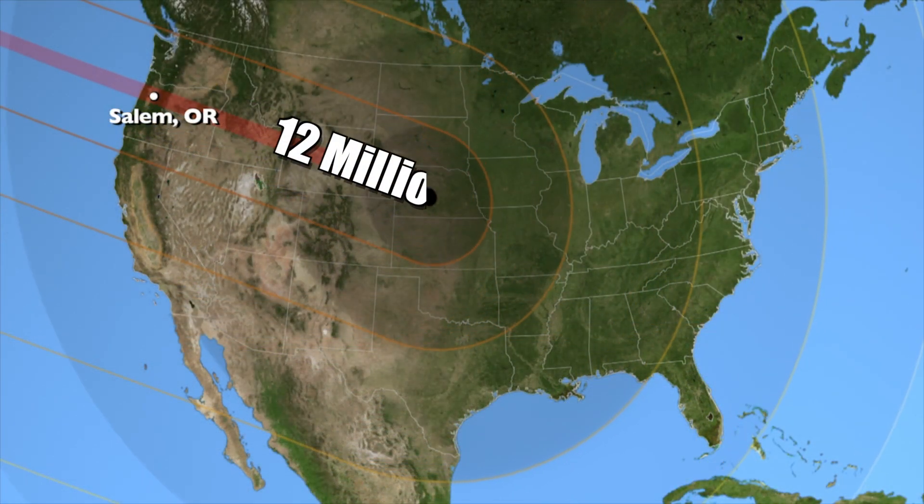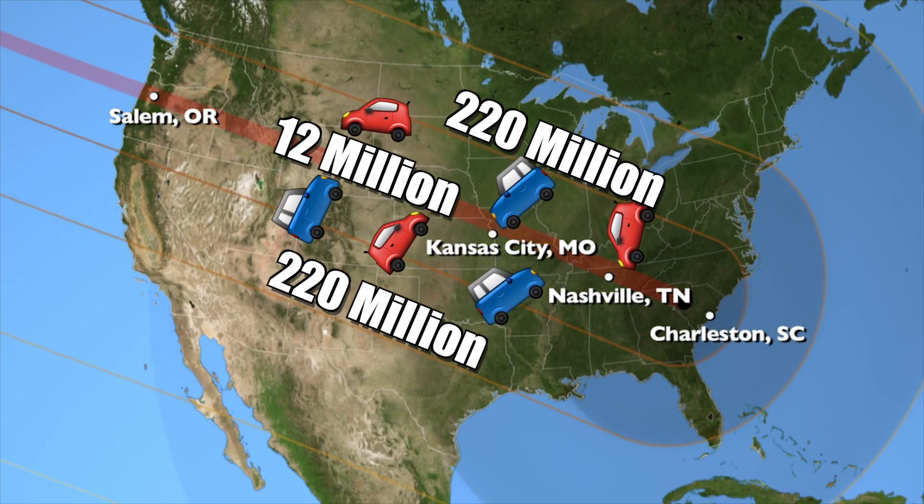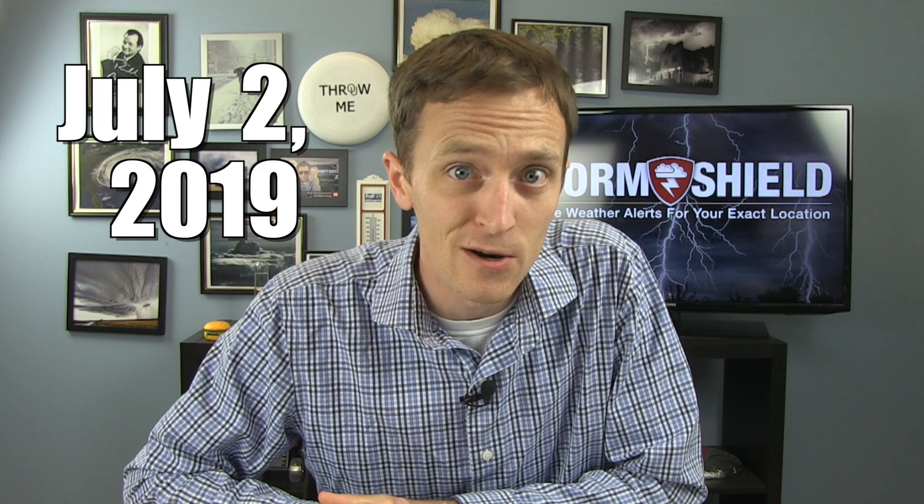12 million people live within the path of totality and 220 million more are within a day's drive. If you're missing this eclipse for some reason or another, you're going to have to wait until April 8th, 2024 for the next total solar eclipse in the United States — or start planning your trip to Chile and Argentina in South America for two years from now.